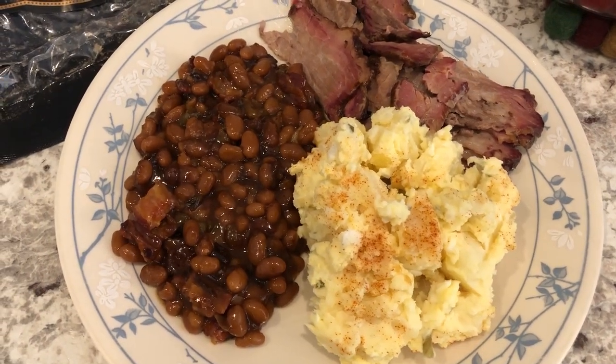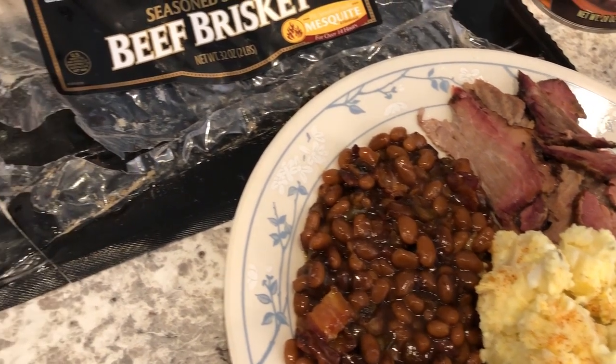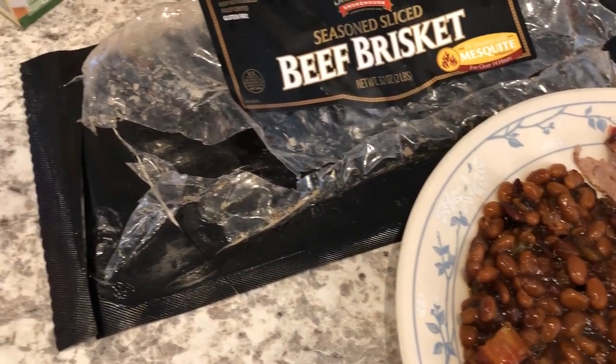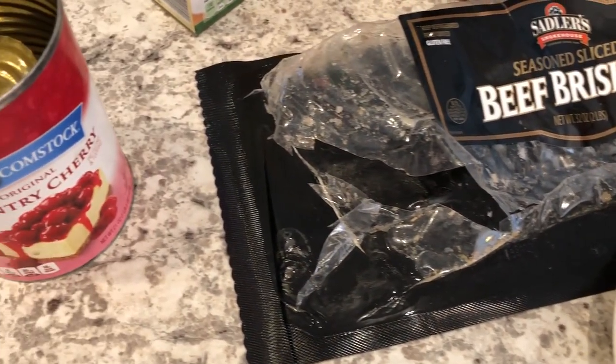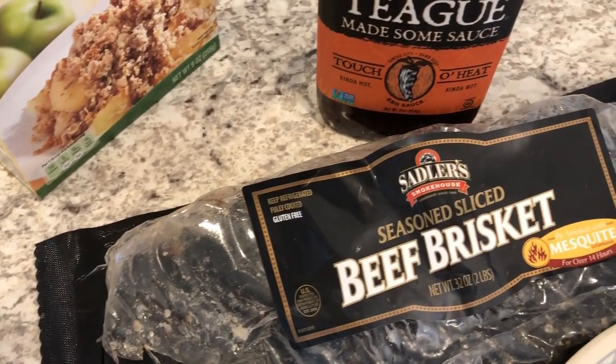Hey guys, welcome back to another week of What's for Dinner. My name is Andrea with Foodimentary Adventures in Food. Our What's for Dinner videos come out every single Tuesday and in my household it's me, my husband, and our 10-month-old little boy.